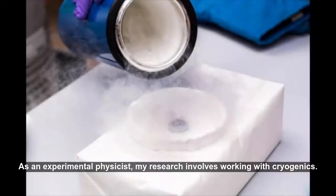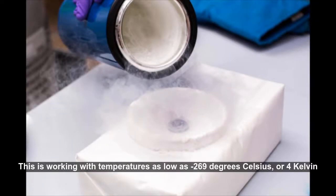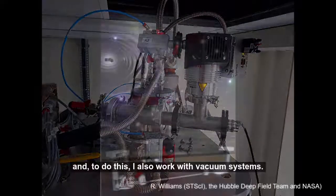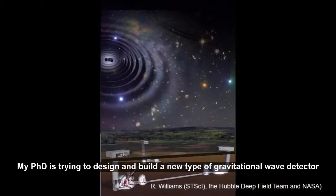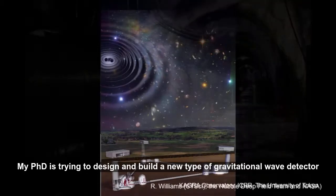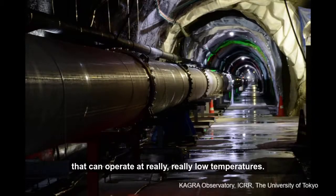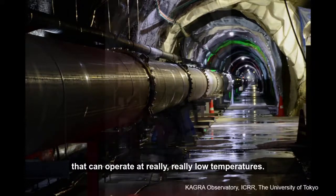As an experimental physicist, my research involves working with cryogenics — working with temperatures as low as minus 269 degrees Celsius, or 4 Kelvin — and to do this I also work with vacuum systems. My PhD is trying to design and build a new type of gravitational wave detector that can operate at really, really low temperatures.